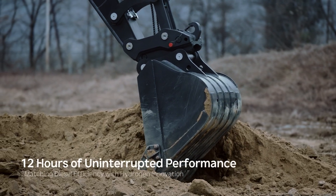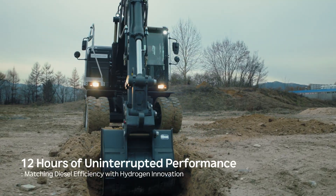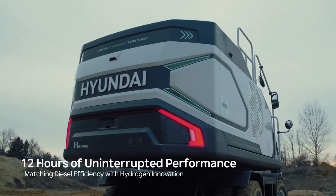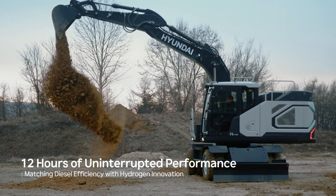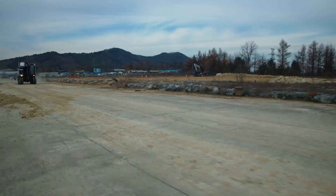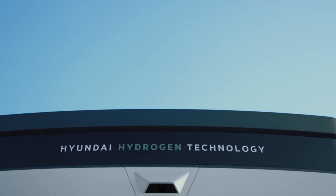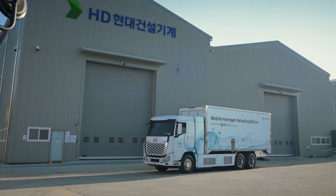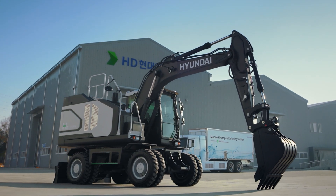HD Hyundai Construction Equipment's hydrogen excavators match the performance of diesel machines, operating up to 12 hours on a single tank with exceptional efficiency and reliability. Committed to innovation, HD Hyundai Construction Equipment is dedicated to fostering a sustainable, eco-friendly society for future generations.